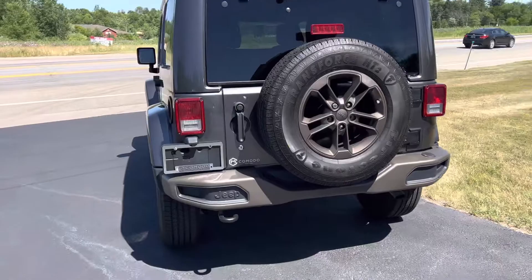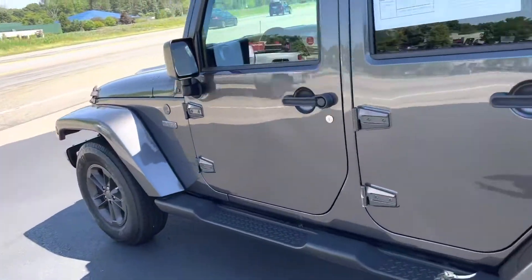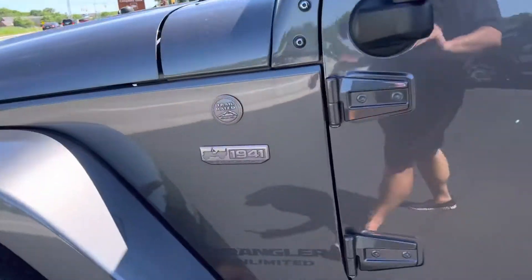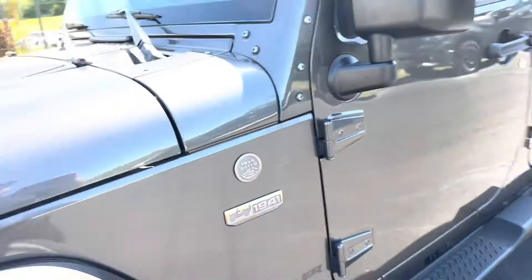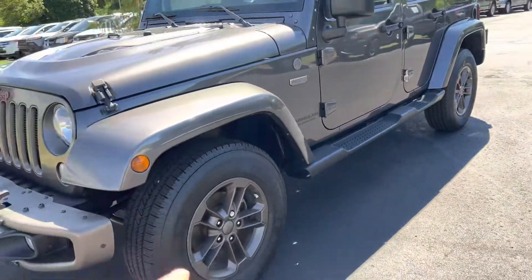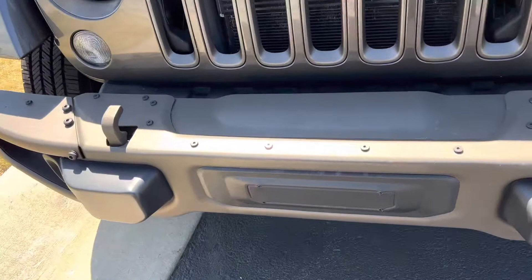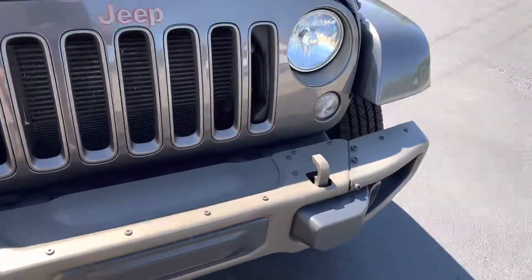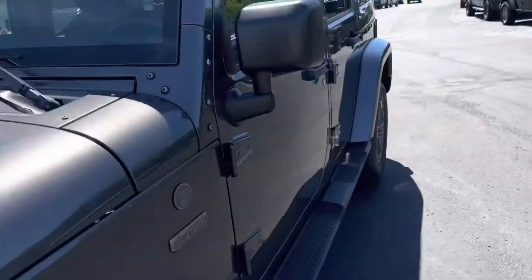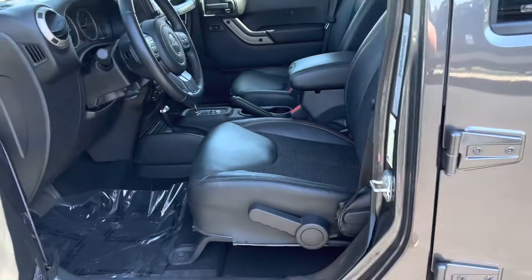Look at this — 75th anniversary edition, 1941 Wrangler Unlimited. Trail rated, it's got the bronze copper wheels. Look at the tow hooks, the bronze finish. It's got the winch prep right there — that plate pops out. Look at the cowl induction up here, painted to match. It's a Sierra 75th edition.